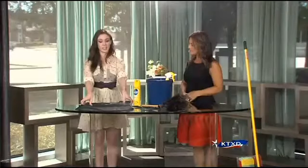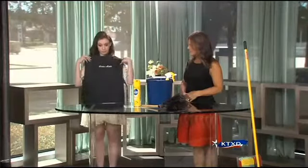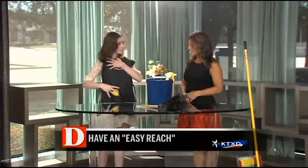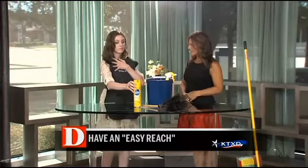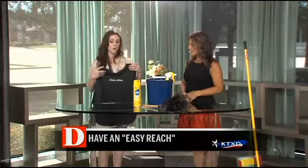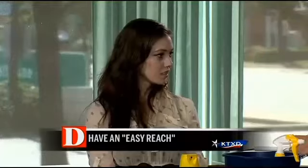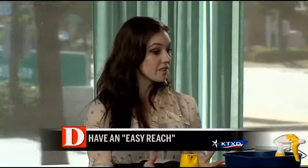Well, first of all, we just keep everything with you. Our maids actually use aprons like this — they have really deep pockets that you can fit a whole canister in. That way they keep all the things they need with them, so you're not running around going, oh, I need this, I need that. I do that — I'll put the Windex somewhere and then spend 10 minutes searching for it because I can't remember which room I left it in.